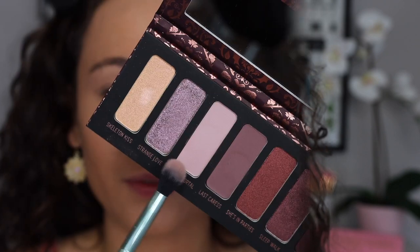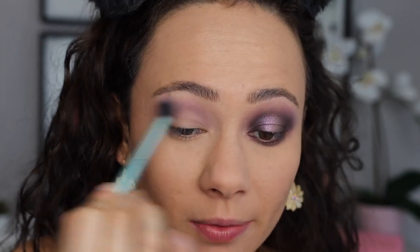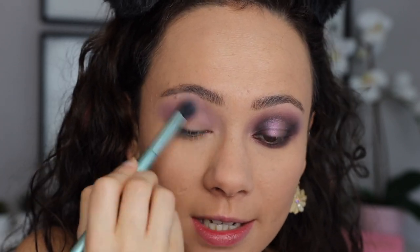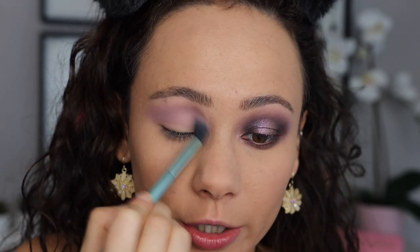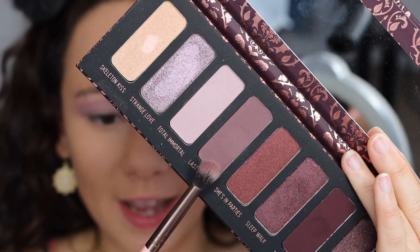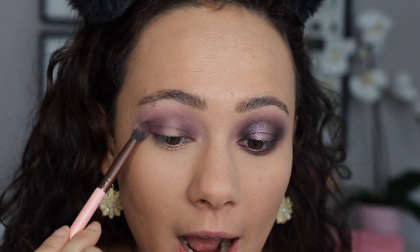I'm quickly going to pop on some MAC Painterly Paint Pot as my eyeshadow base, just a little bit. The first shade I'm going to take is Total Immoral. I am using a Kaleidos S1, and I'm very impressed with this shade. I was worried it would be really chalky and pull light on the skin, but luckily it actually pulls a little bit more deep on the skin, which I think just makes sense in this palette. So I'm very happy with this shade — it's the perfect transition crease color for this look. This shade is blending out very beautifully, not patchy, not harder to work with.